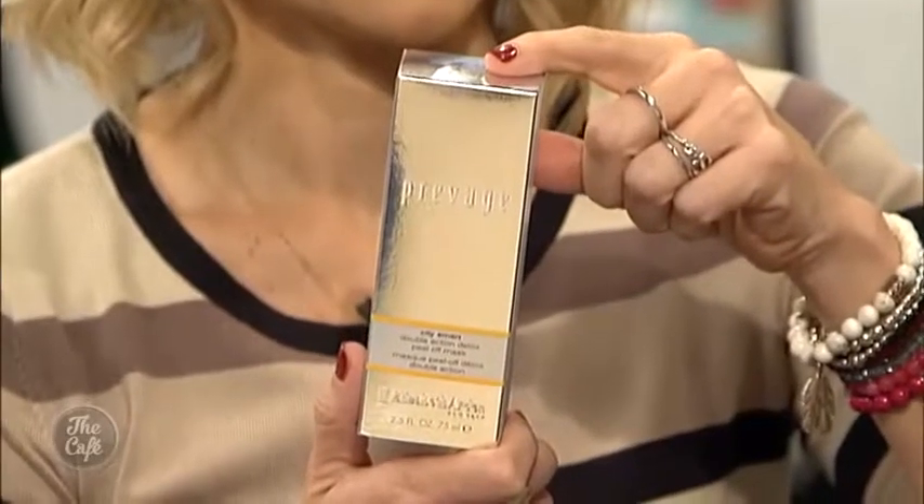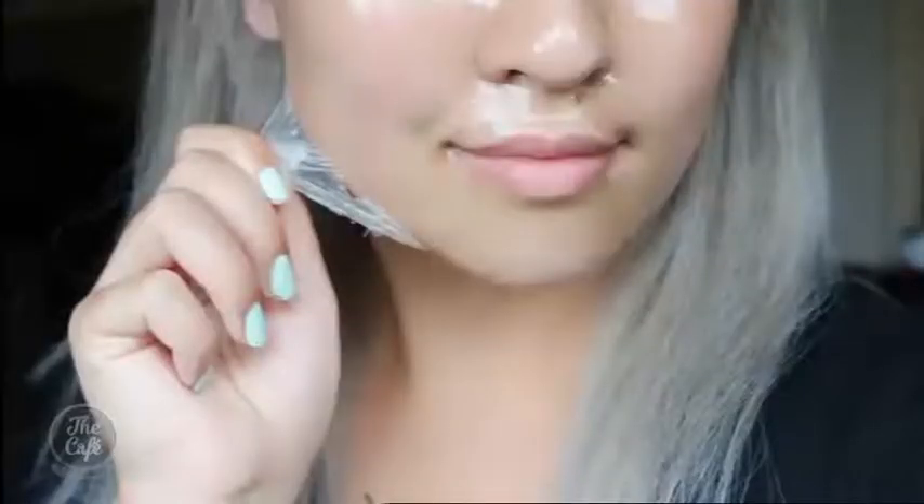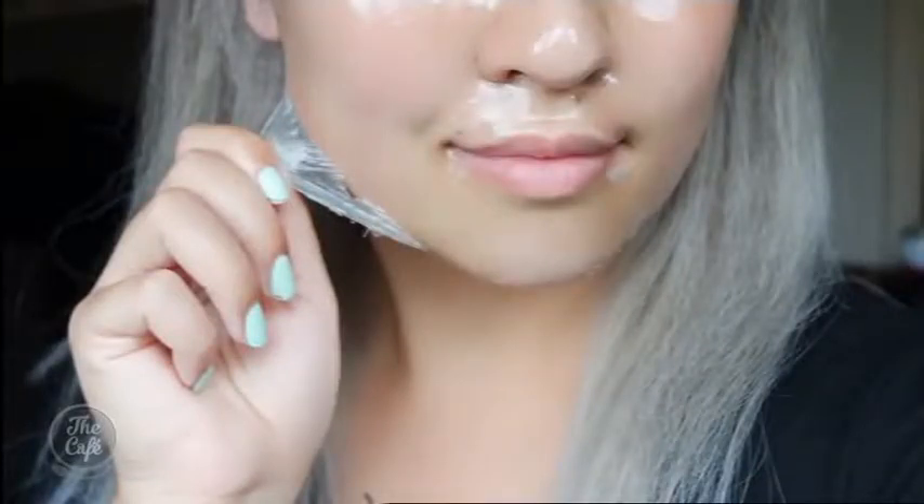Then we have the new Prevage mask from Elizabeth Arden, featuring their famous Idebenone antioxidant — and that's a peel-off mask, which I hear you actually used last night. I did use this last night and the best thing about it is that all of my children took turns peeling it off, because it dries like PVA glue and just peels off. It looked quite creepy but it was so much fun — they loved it, I loved it, and my skin felt really nice. There's something really fun about peeling off a mask.